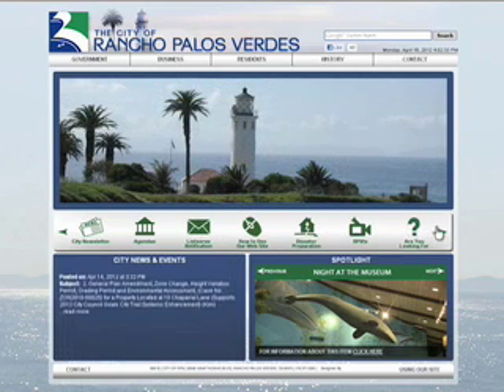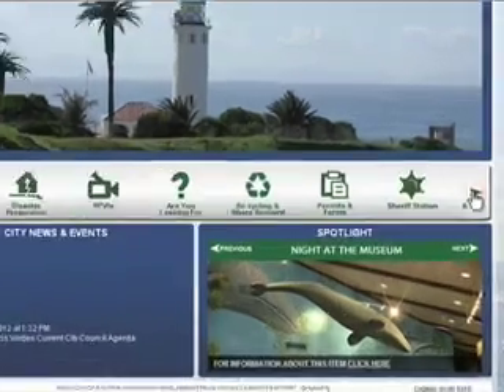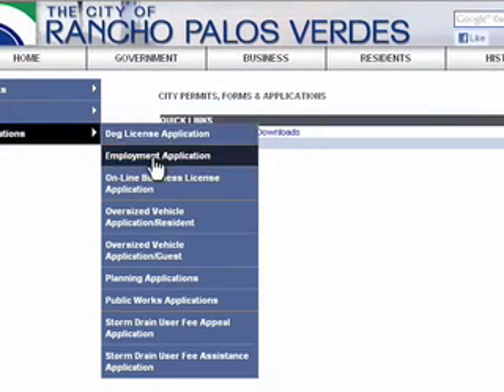Do you need to find a permit? Click on the icon for Permits and Forms. Here you will see the most commonly used services in the middle of the page. You will also see a list of choices on the left side of the screen, including lists of Permits, Forms, and Applications.